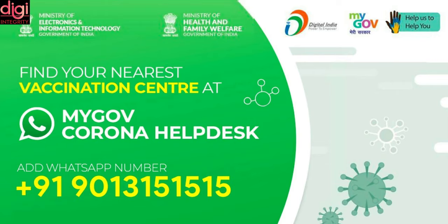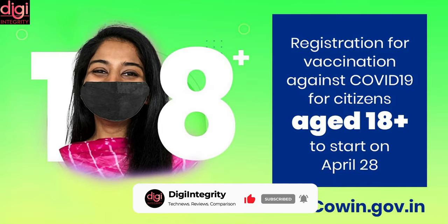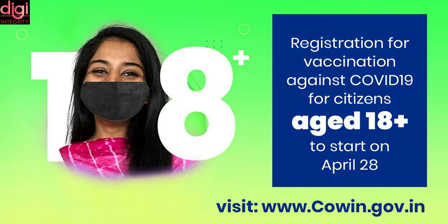You can now find the nearest COVID-19 vaccination center in India through WhatsApp. WhatsApp is using MyGov Corona Help Desk to provide the COVID-19 vaccination center information. COVID vaccination registration in India has opened for 18 plus.